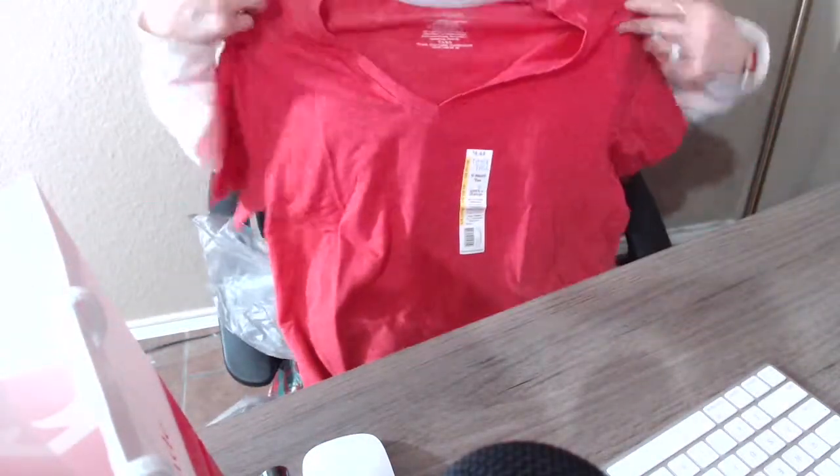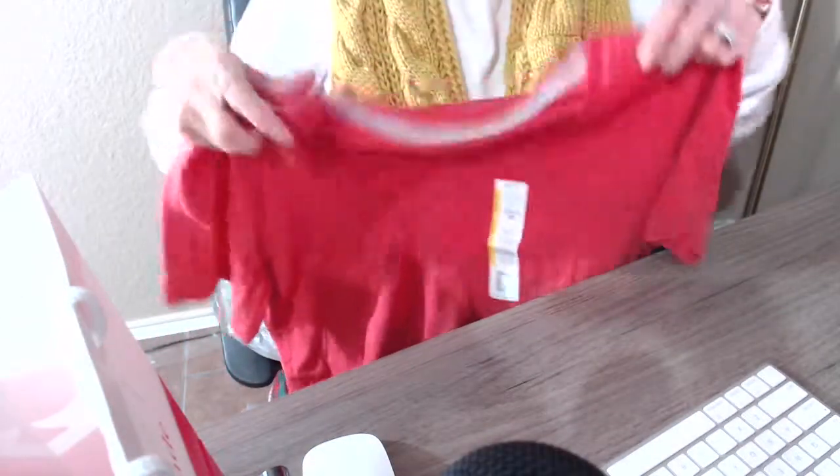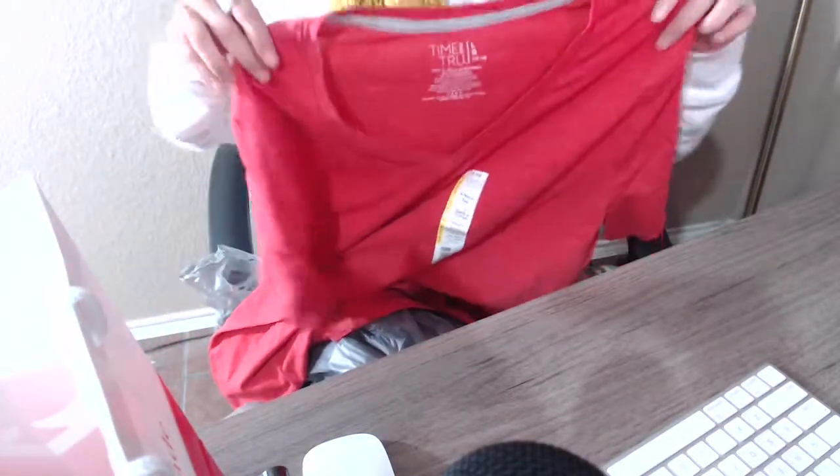The other item I bought is just a plain t-shirt in a size large — this is also from Time and True. This one was only four dollars and forty-four cents. It's a really bright full red and it's really nice — it's going to look great for summer. I can't wait to use that.